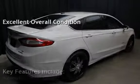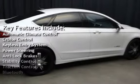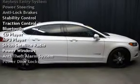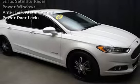Key features include automatic climate control, cruise control, keyless entry, power steering, anti-lock brakes, stability control, traction control, Bluetooth, CD player, and MP3 player.